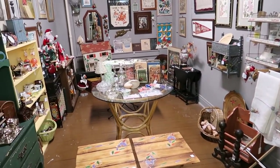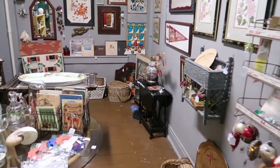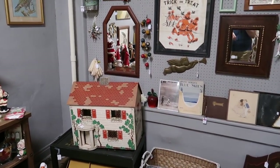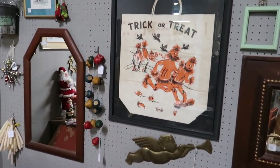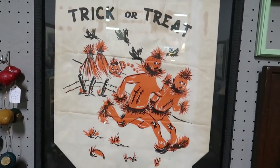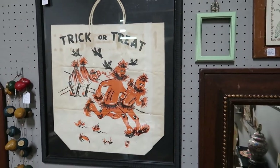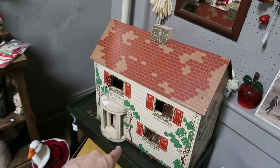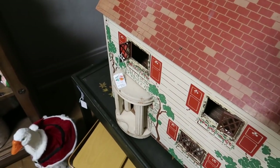Did you see that trick-or-treat? I would love that — wow. Yeah, this bag is cool, it's framed, $65 — that's super cool. Look at that house, $45.